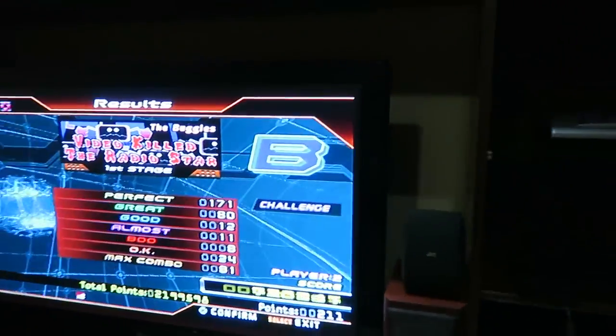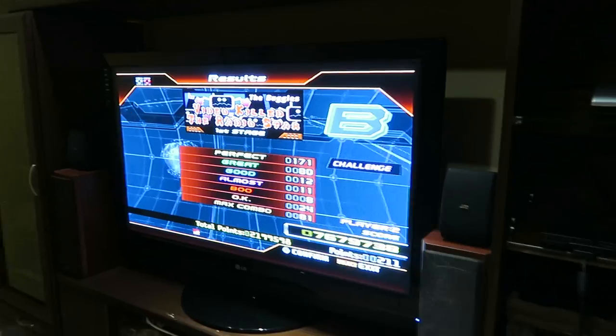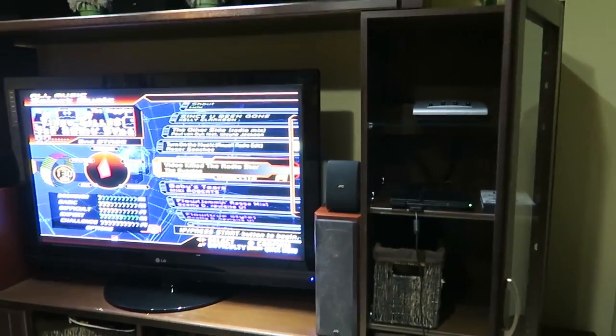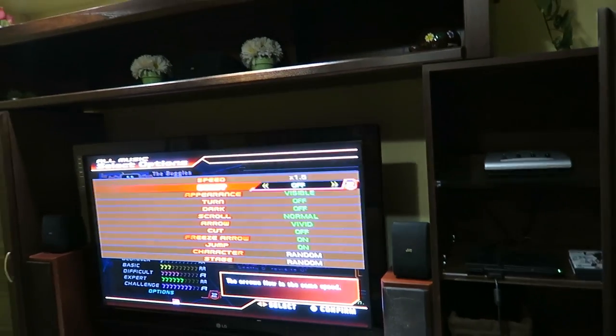I tried Video Kill the Radio Star on Challenges — it's the hardest, I've never beaten it before, but Brooklyn recommended putting the arrows at double speed, and that helps so much. It sounds scary with arrows coming twice as fast, but it spaces them out. The problem with that song is the arrows come so slow they're all mushed together and hard to read. When they're more spaced out you can read them easier — same steps, same timing, just more spread out.